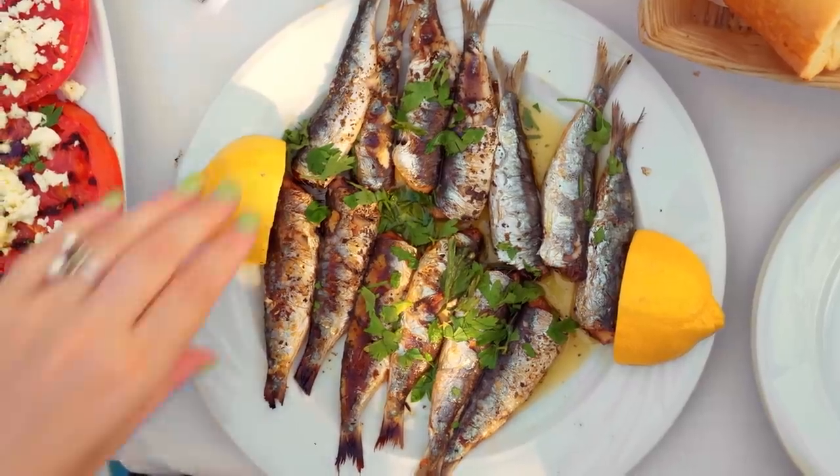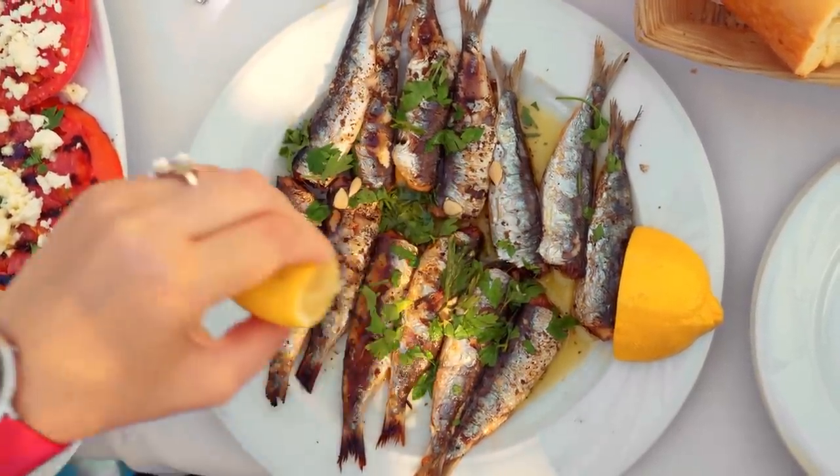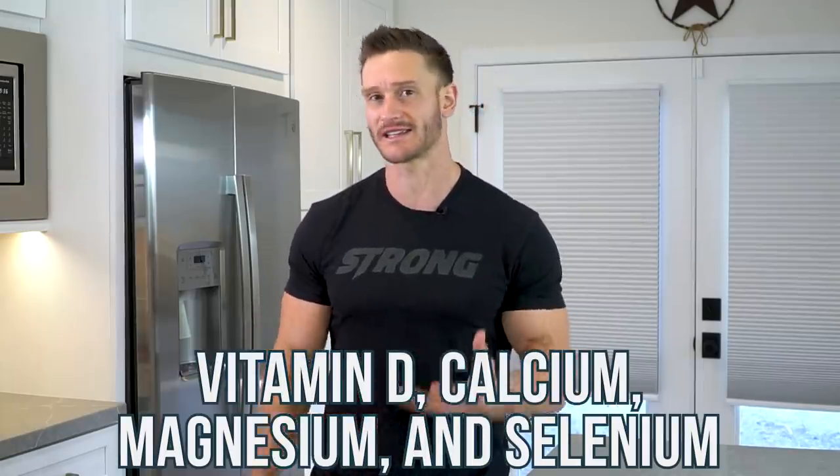If you're eating anchovies and sardines, a lot of times you're eating the skin and the bones too — they're small fish and that's just how they're typically consumed. So you're getting a full, diverse, bioavailable nutrient profile: vitamin D, calcium, magnesium, and also selenium, which is super powerful for the thyroid. And when you look at the metabolism of people in Mediterranean cultures, they have a relatively fast metabolism — which is interesting because their caloric intake isn't all that much, but it's probably due to the kinds of things they're eating and the fuel their bodies are utilizing.